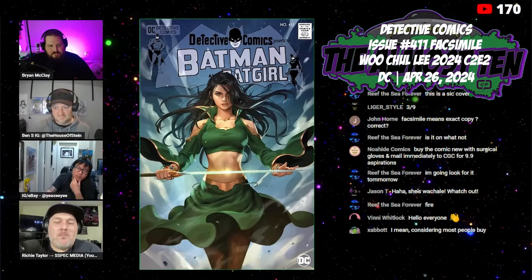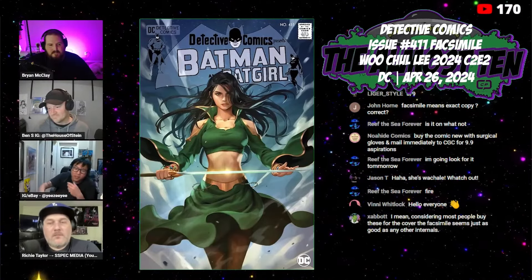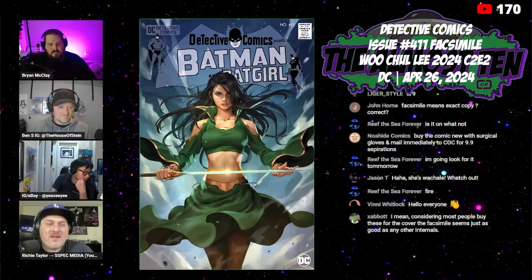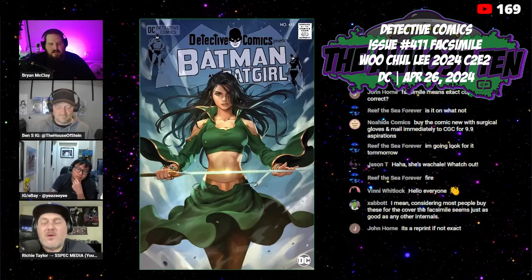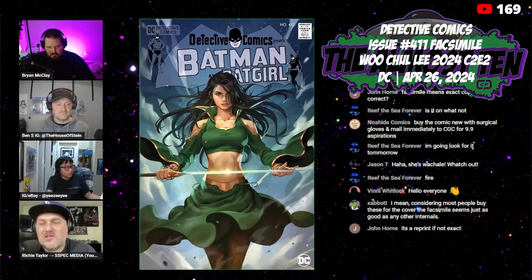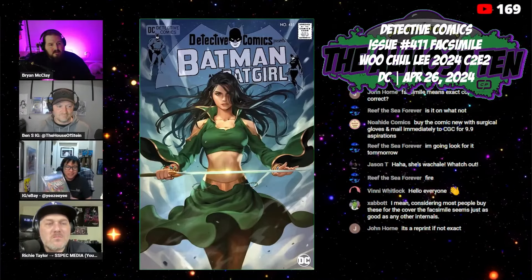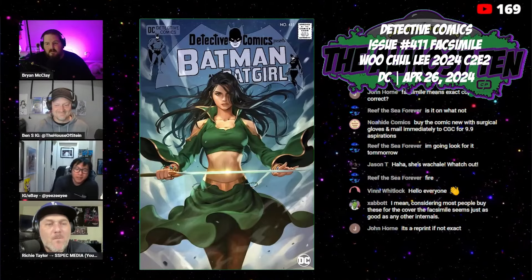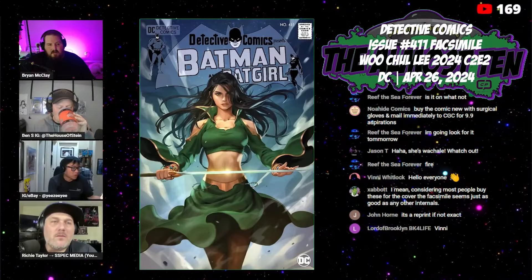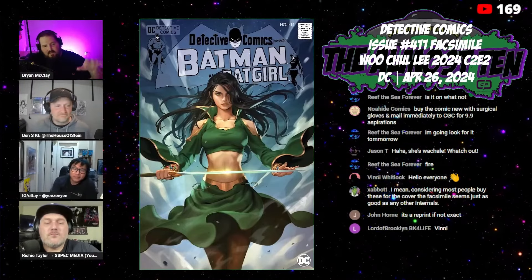DC probably printed a bunch of facsimiles that didn't sell, so they started putting new covers on the outside. Meanwhile, Marvel released Uncanny X-Men 130 as a facsimile today — they did a regular edition, a foil variant, and a one-in-twenty-five incentive with Dazzler that looks like one of those cheesy exclusives. It probably won't be worth anything. Coming up soon is X-Men 135, which is the Phoenix storyline.